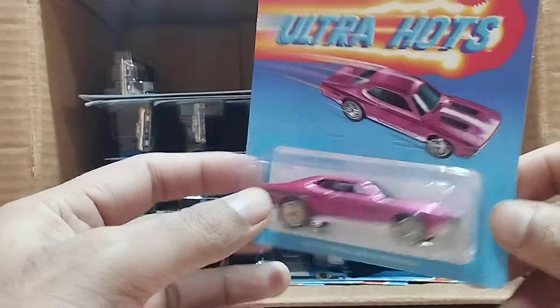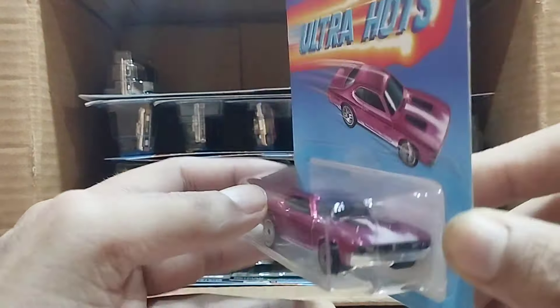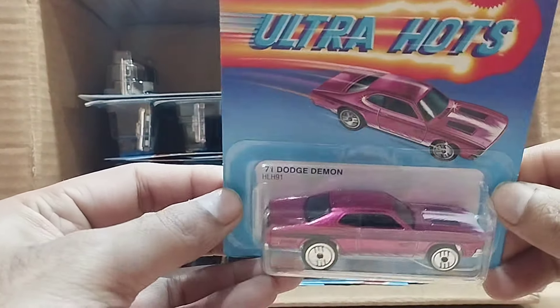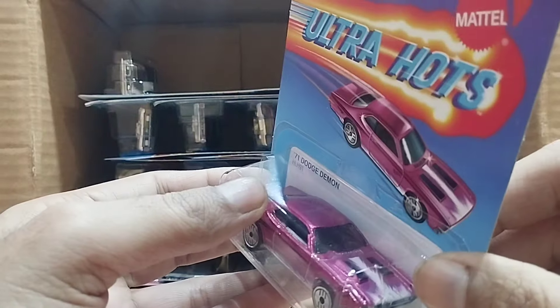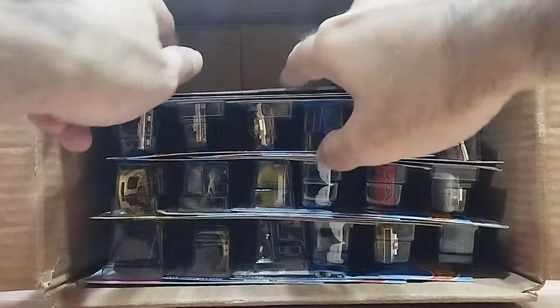Our next one is Ultra Hearts as well, and this one is a shocking pink color — it's the 71 Dodge Demon. Look at this Demon, this Demon is really a demon! So beautiful, look at the front white flame on that.